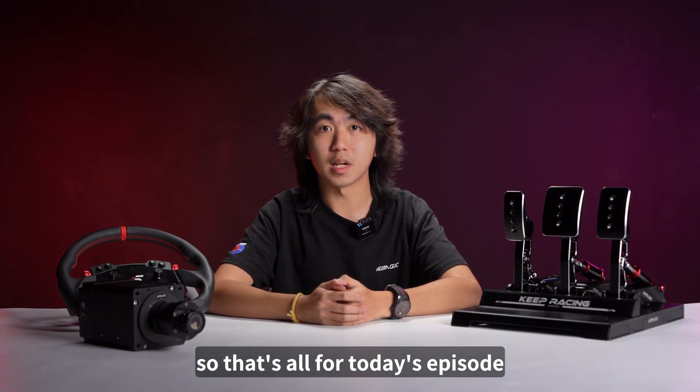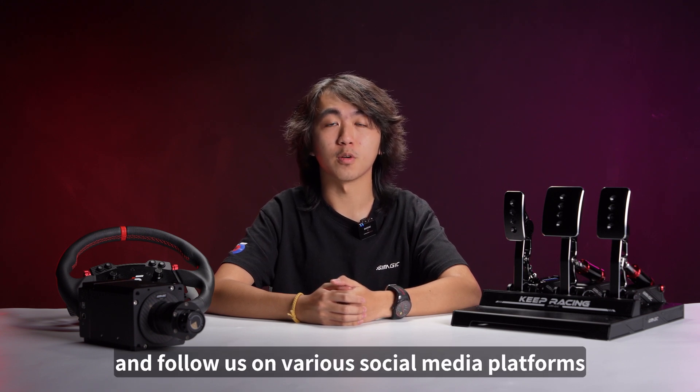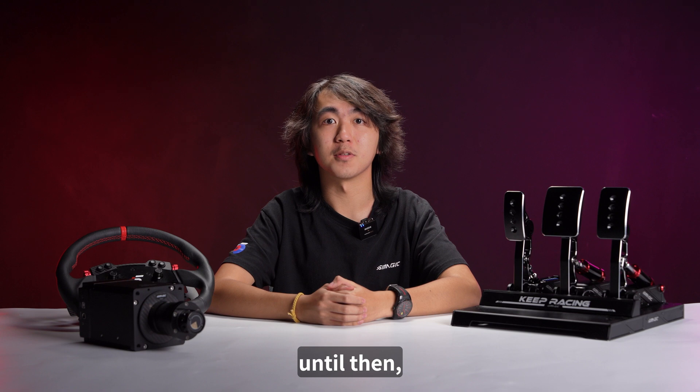So that's all for today's episode. If you enjoyed this video please make sure to like and subscribe and follow us on various social media platforms if you haven't already. This is Alvin on Tech Tuesday and I hope to see you on the next one — but until then, keep racing, simmagicians!